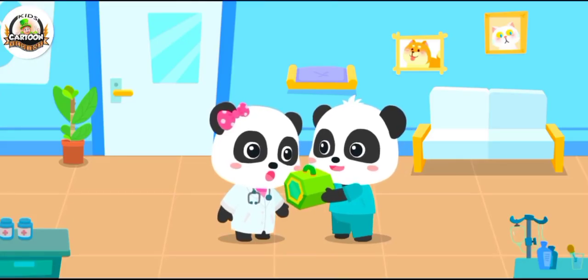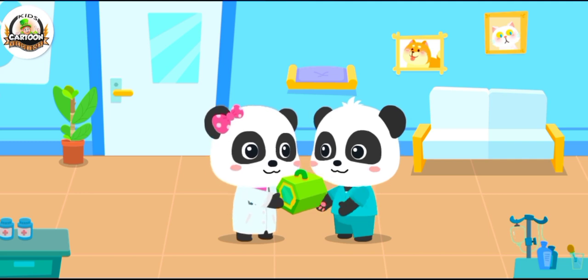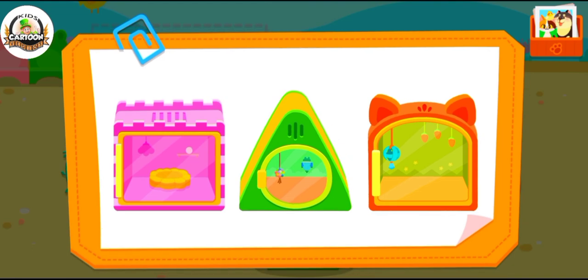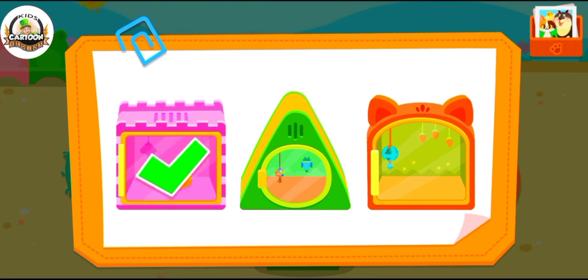Mew Mew, please help examine it. You can count on me. Which house will the animals live in? Let's choose for them.